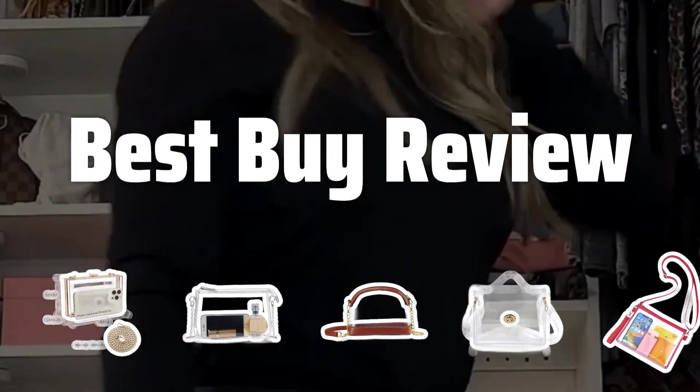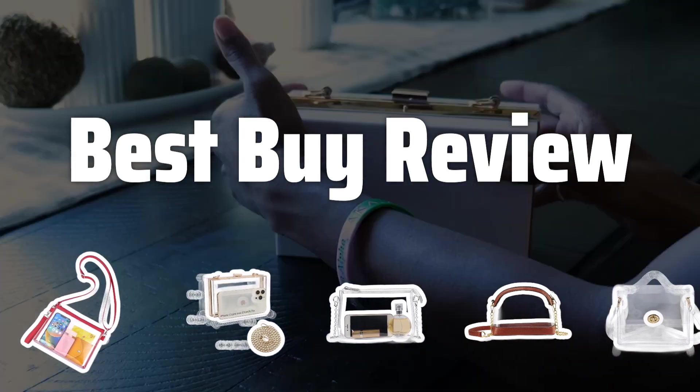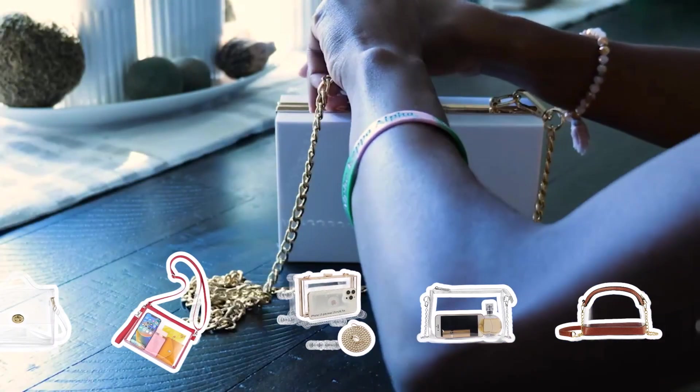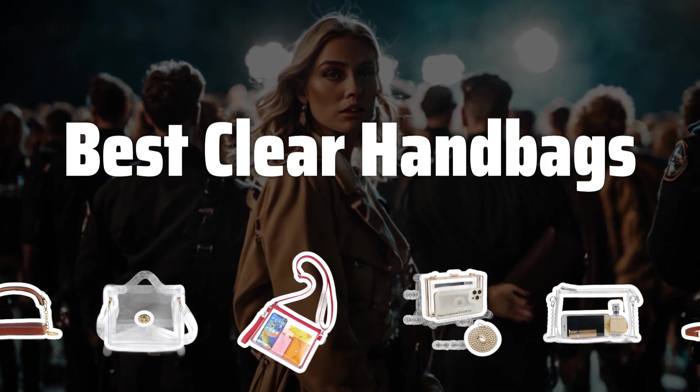Welcome to Best by Review. Today, I'll be diving into the world of clear handbags to help you find the best one for your needs. Now let's take a look at the best clear handbags we chose for you.